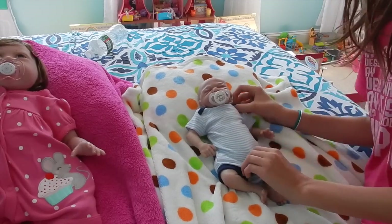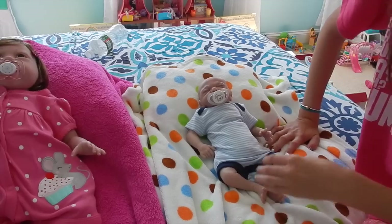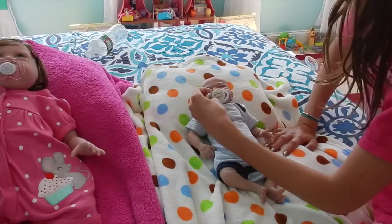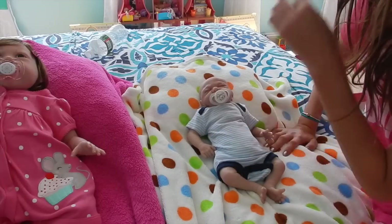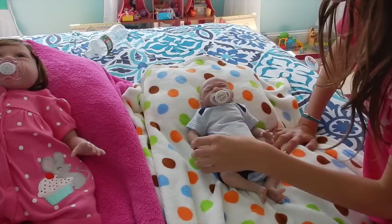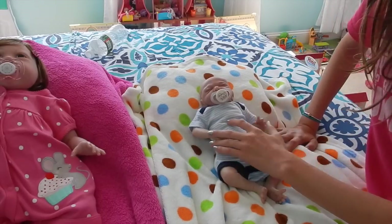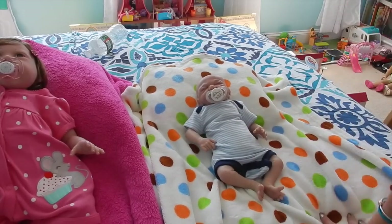I tried to find some new magnets when I was at Walmart recently, like two days ago, but I didn't find any that were small enough — they were all too big. So I'm still looking for them. Eventually I want to get him some new passies so he can have different ones. This one is really cute though.